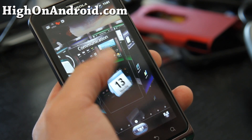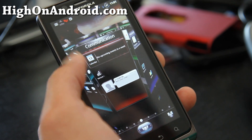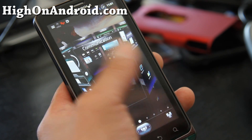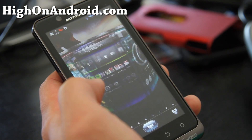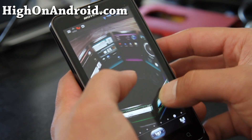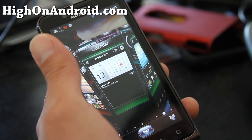You get a lot of these cool animations. For example, if you leave it on communication it will show you like your next appointment. You get a nice Sense 3.0 kind of thing, but probably I think it's better. And you can actually view your stuff from the top like this — it's a really cool effect.